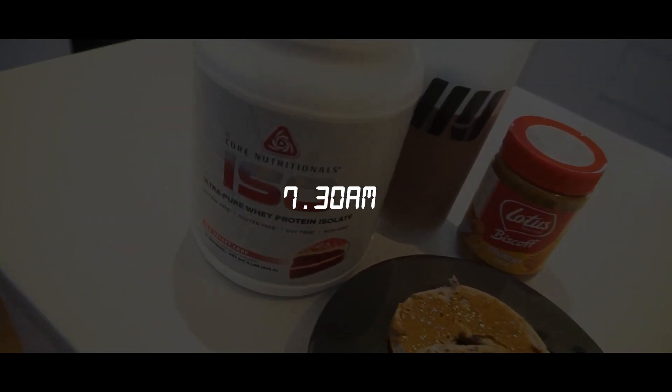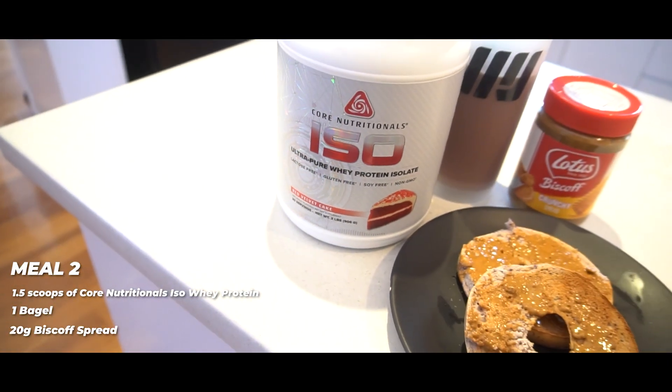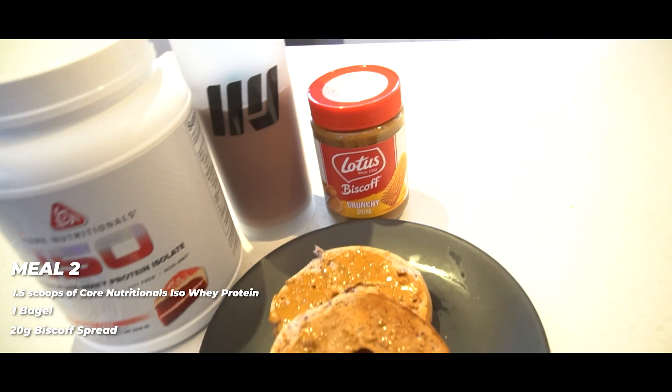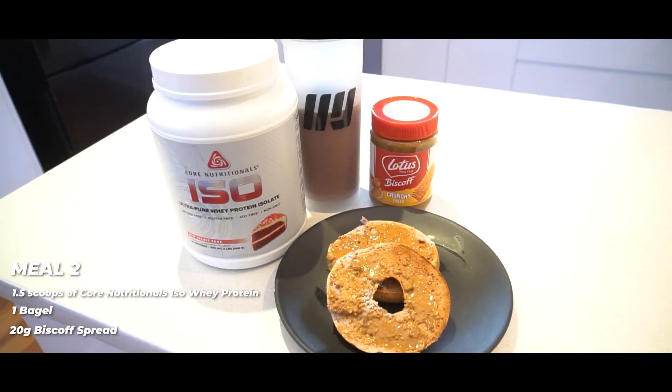Post-workout meal about to go down. I've got my Core ISO red velvet cake flavor — 1.5 scoops with about 500 mils of water in an MJ shaker — and then a whole bagel with 20 grams of Biscoff crunchy spread. That's post-workout.